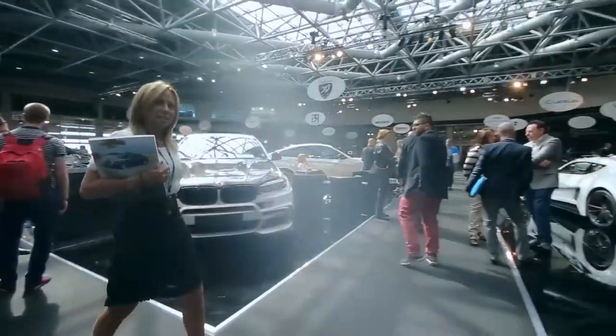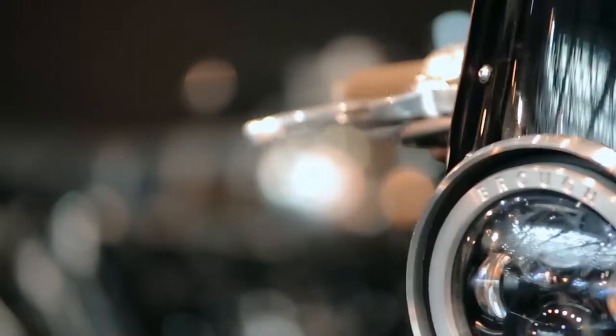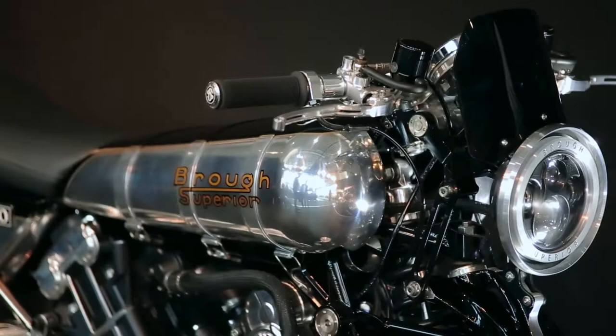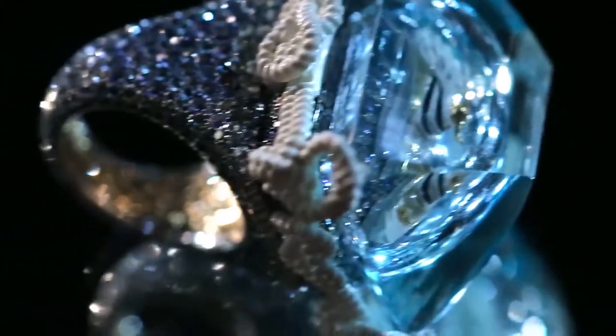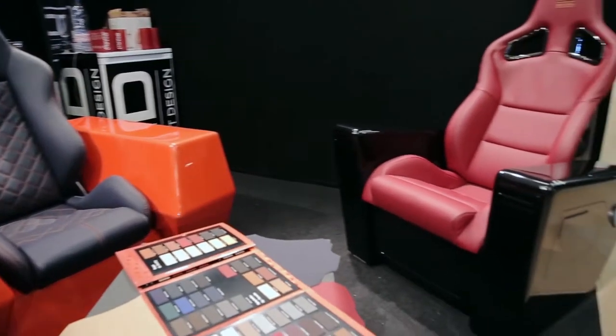Inside the glass-domed exhibition space, visitors are invited to discover supercars, motorcycles, hand-picked watches, jewels, and more luxury products, as well as experimental design solutions.